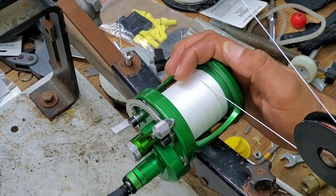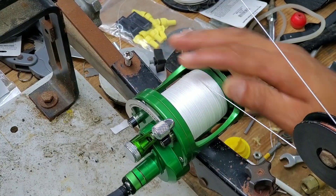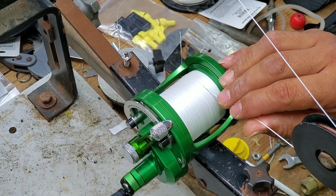All right, so I just passed the 400 mark. I'm actually at 417, so yeah, we're going to easily get 500 on there.